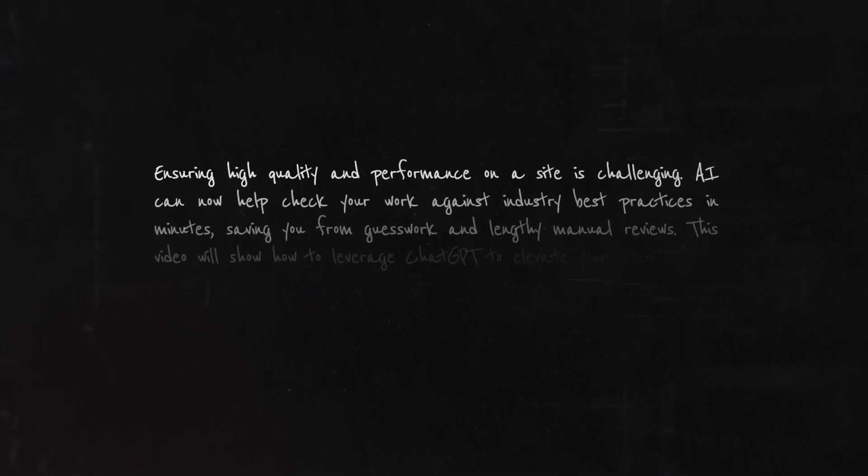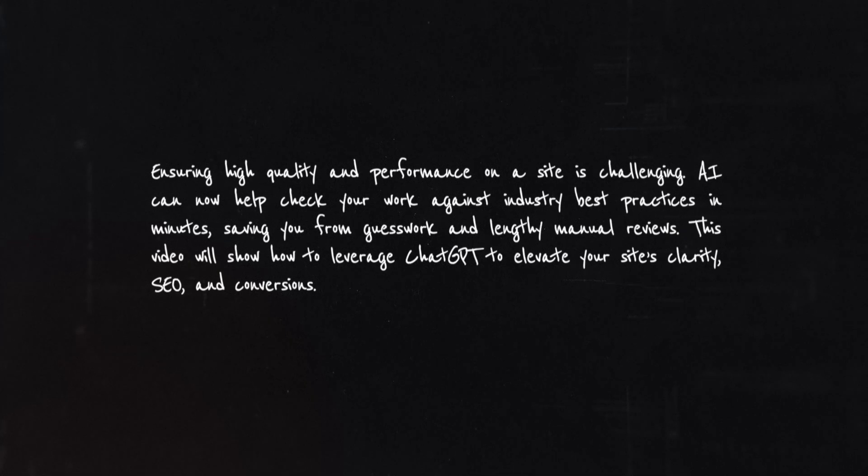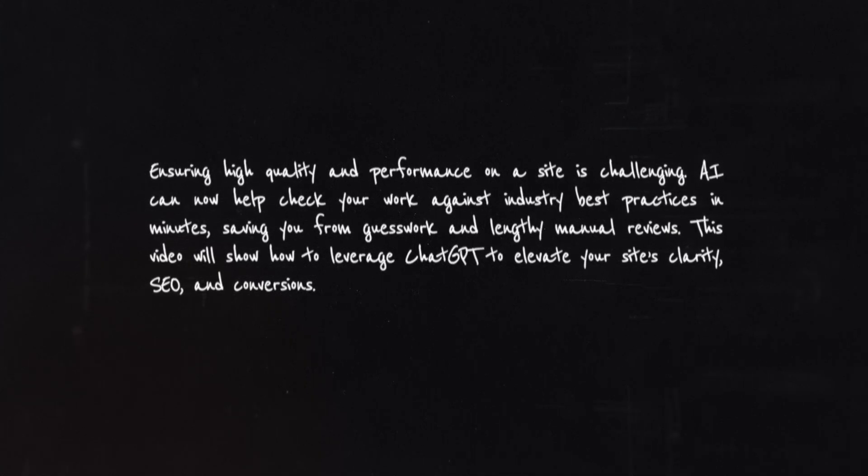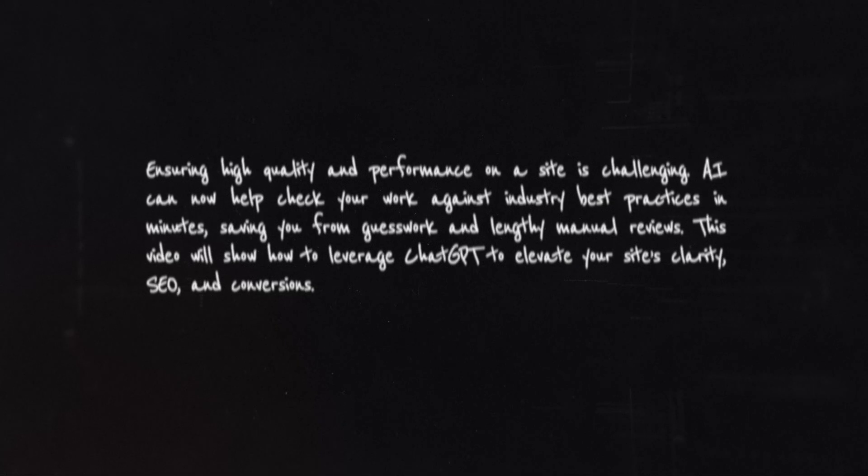There are certain assumptions that AI is always going to make, and they may not always be correct. So always use this with caution — read it, absorb it, and use it in a professional manner. AI can now help check your work against industry best practices in minutes, saving you guesswork and lengthy manual reviews.